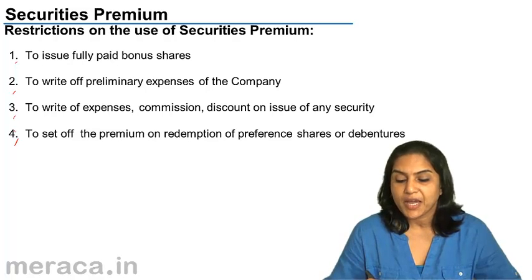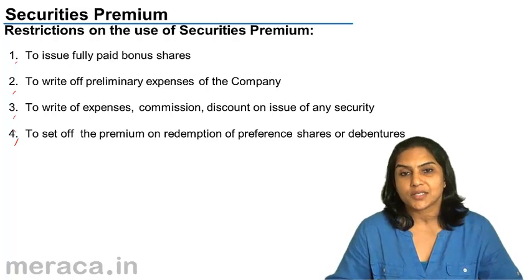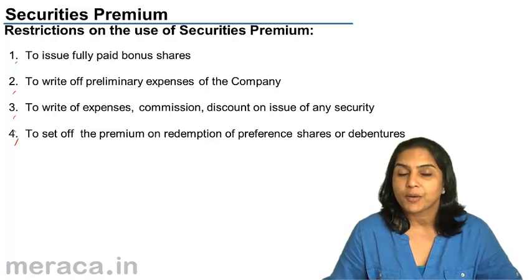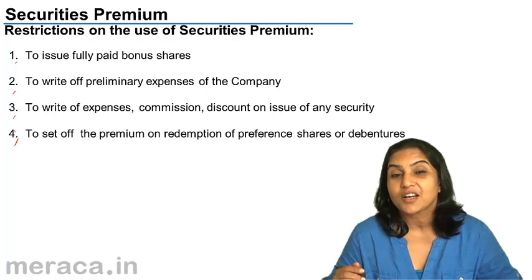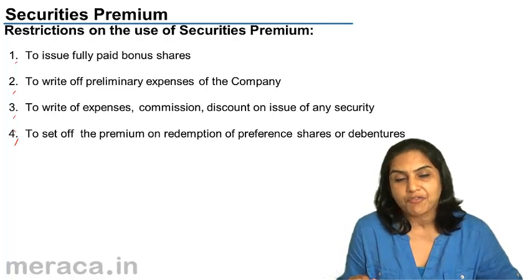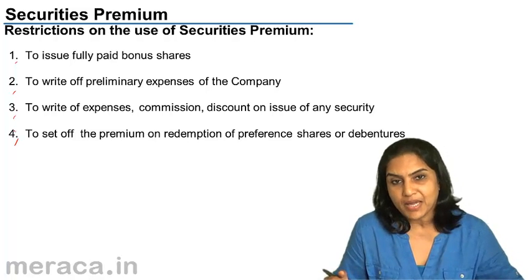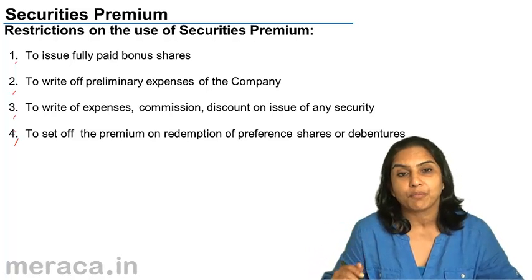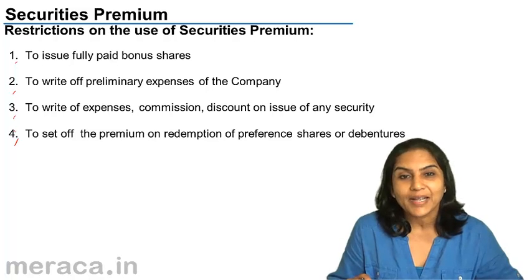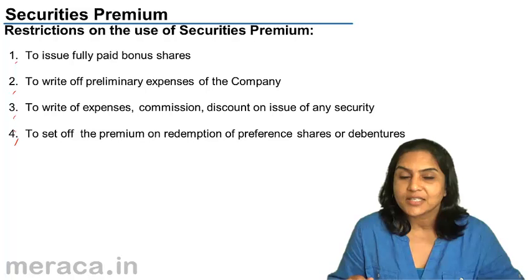One, the securities premium can be used to issue fully paid bonus shares. Bonus shares are extra shares, free shares. If I am a shareholder for 10 shares and the company makes an issue saying for every one share held you will get one bonus share, then I become a shareholder for 20 shares because 10 shares I've received extra as bonus shares.